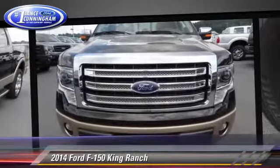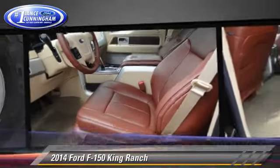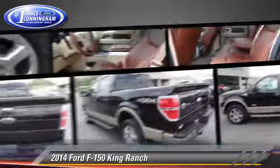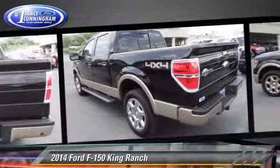This four-wheel drive pickup truck is well-equipped. This Ford features dual front airbags, air conditioning, and four-wheel drive. Safety features include traction control, four-wheel ABS, and stability control.